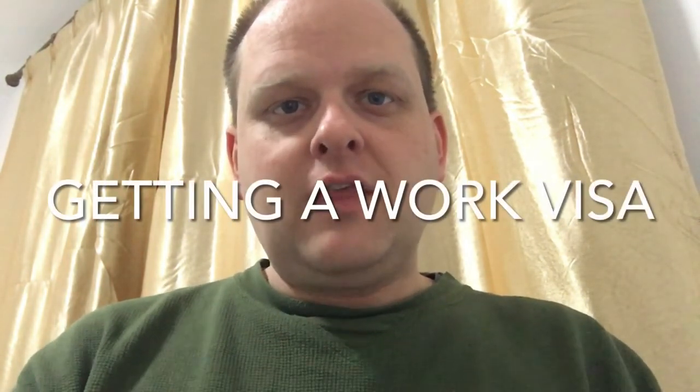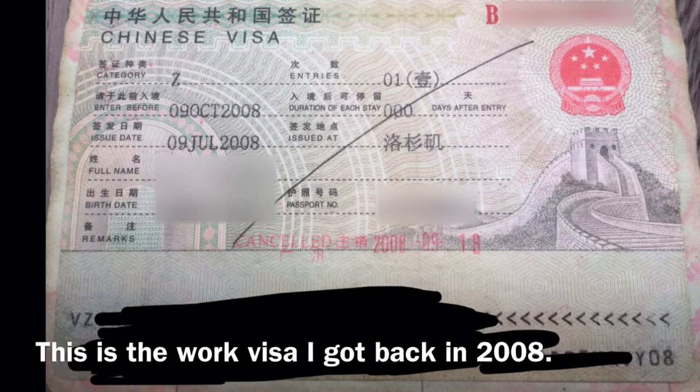So you've gotten a job offer in China and you're looking forward to coming. You're going to need a work visa. This is a process that has gotten more complicated in recent times. When I came here in 2008 it required little that I couldn't just scan or photocopy and email off to my soon-to-be employer in China. These days the process has gotten a lot more intensive, particularly with the addition of authentication as a key stage in the process. Here I'm going to do a rundown of what exactly you need to do to get a Chinese work visa.